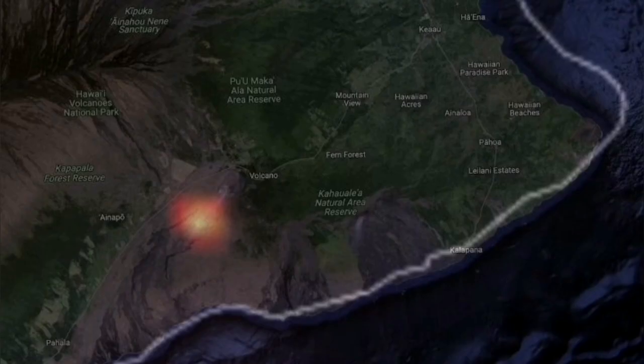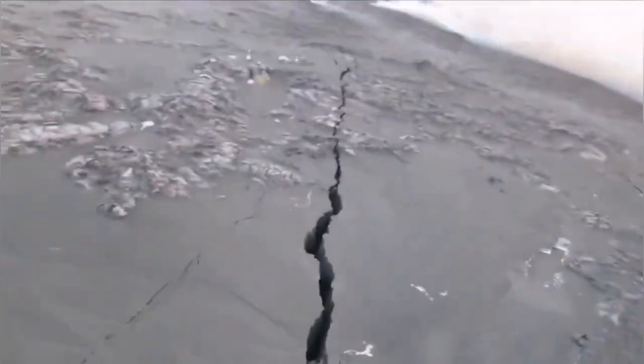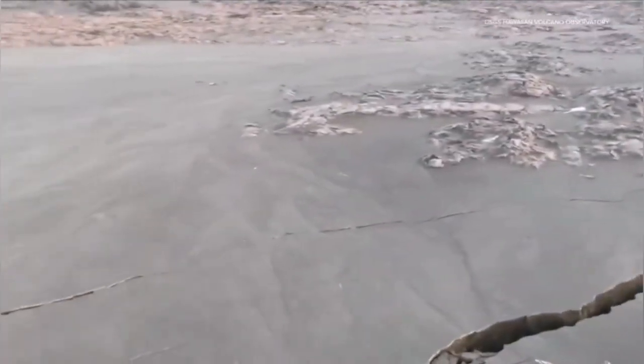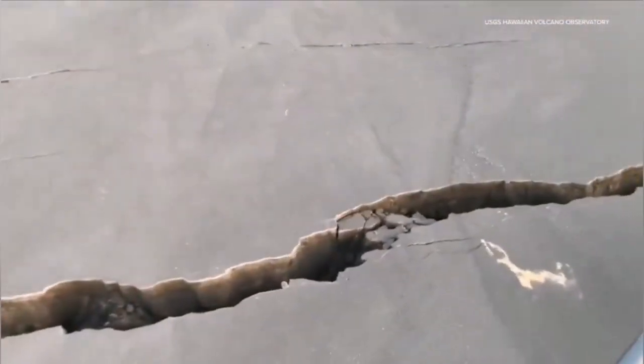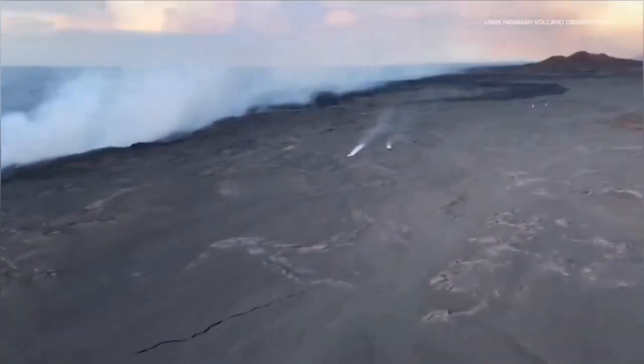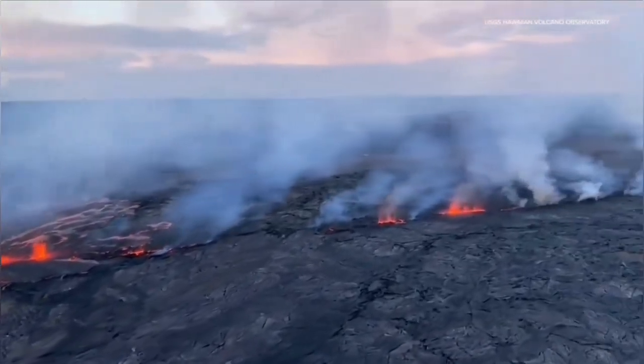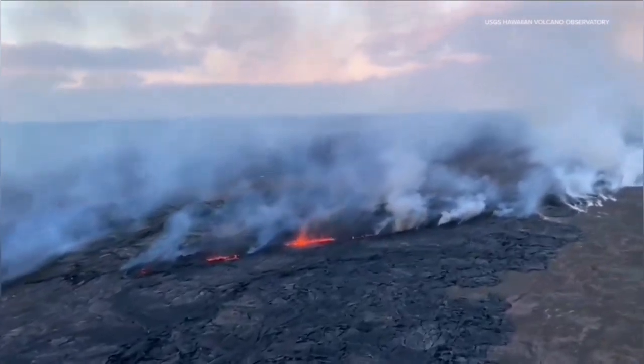That's the Halemaumau crater, the main crater of this volcano, on the flanks of it. This was where USGS sent helicopters. These are the cracks we could see in the ground, and from these cracks we had the emanation of gases and then lava erupting from there.